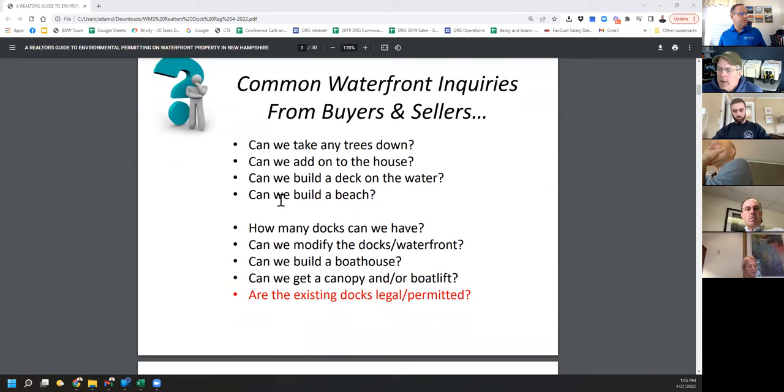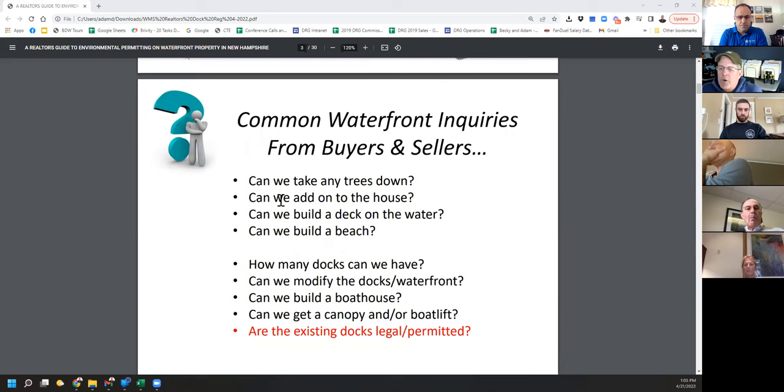We hear from people constantly with questions, and these are kind of the top questions. The one we're going to talk about today is people will call, especially if they're thinking about selling, and say the docks are grandfathered and perfectly legal. The grandfathering thing has been a real thorn in our side — you had to prove the dock was there maybe from 1978 if seasonal, or 1969 if permanent. What we're talking about today is specifically: is my dock legal, and can we call it permitted?